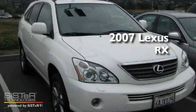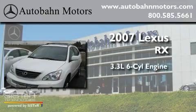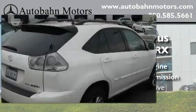This is a 2007 Lexus RX. It features a 3.3-liter, six-cylinder engine, an automatic transmission, and all-wheel drive.